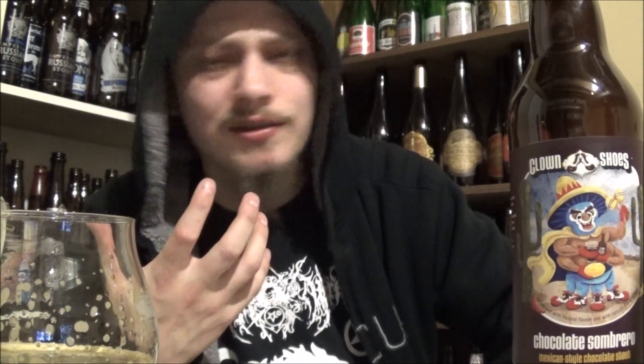Beautiful mouthfeel — creamy, sticky, yet velvety and crisp at the same time. It goes down really well. Super drinkable, really nice stout. Is it amazing? No. But it is really nice. I like it a lot. I could see myself drinking this more often.